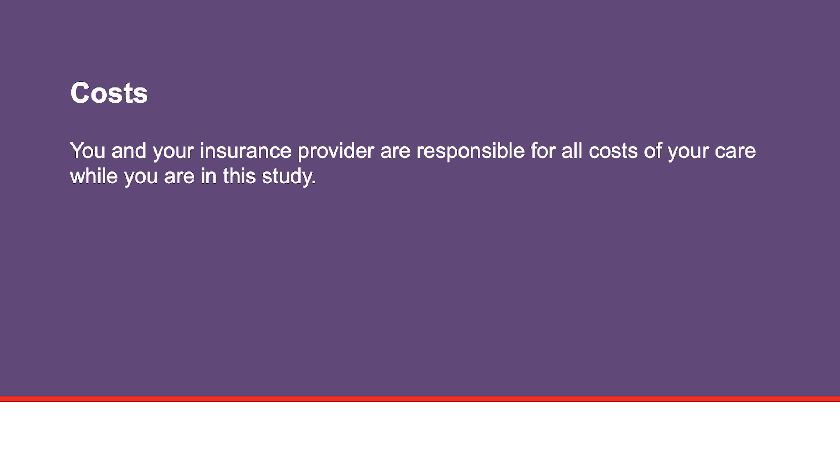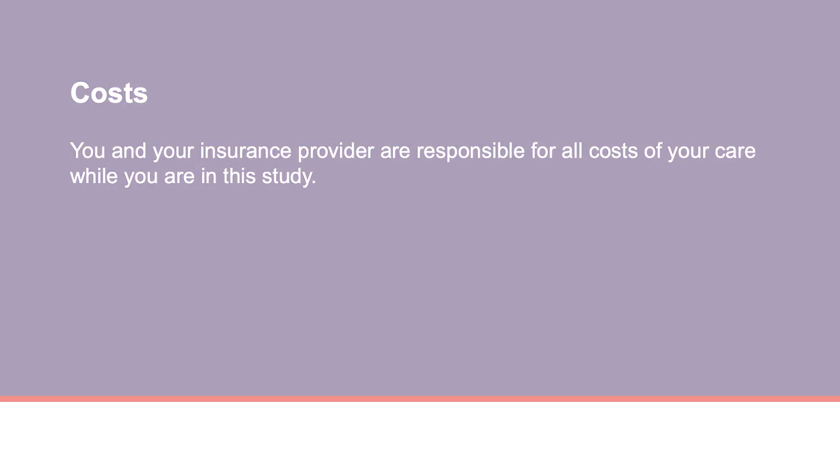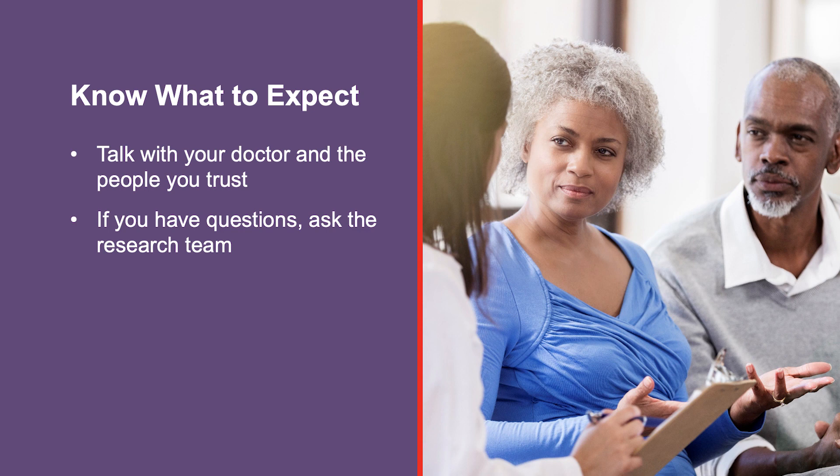You and your insurance provider will be responsible for all costs of your care while you are in this study. It is important that you know what to expect during the Magellan Study. Talk with your doctor and the people you trust. If you have questions, ask the research team or the study doctor.